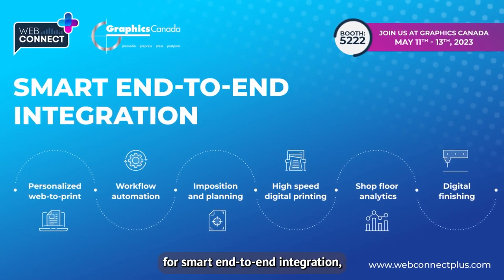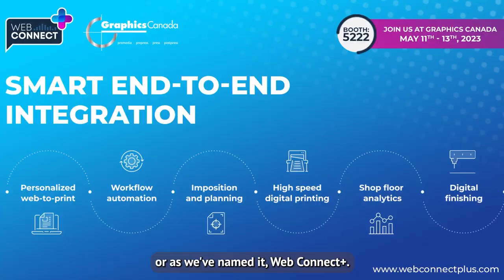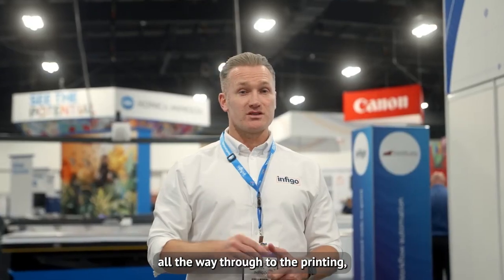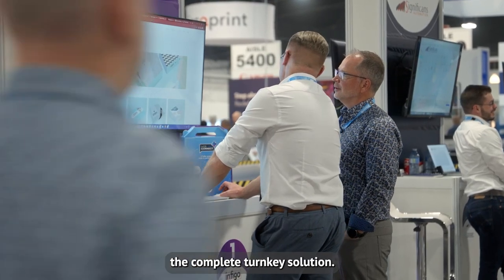That is the essence of smart end-to-end integration, or as we've named it, WebConnect Plus — lights-out automation all on one floor. What we have here today, from the web storefront all the way through to the printing, the robotics, the finishing, you can see the complete turnkey solution.